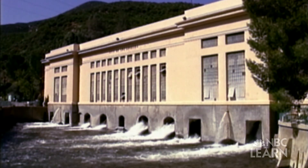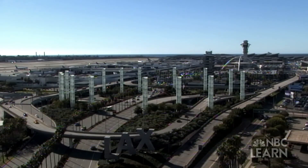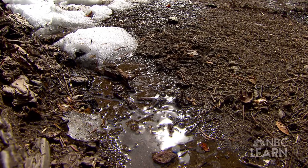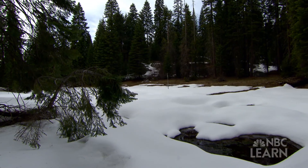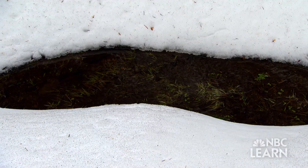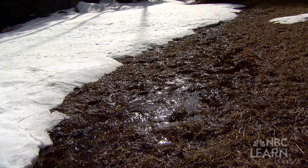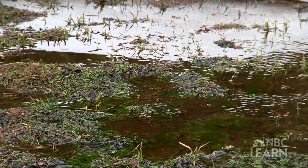Adding to the problem is a growing population in Southern California and a reduced snowpack in the mountains that supplies the water due to warming temperatures. A slowly melting snowpack releases water throughout the summer, but warmer winters bring more rain than snow, causing rivers to run much drier by late summer, creating the potential for water shortages.